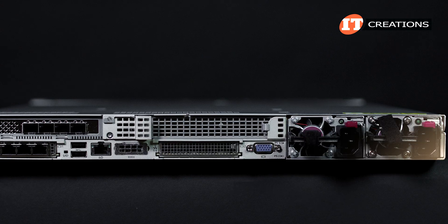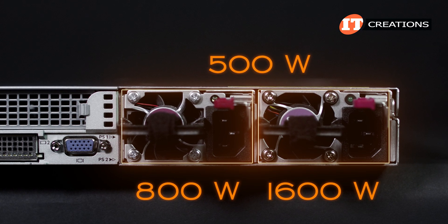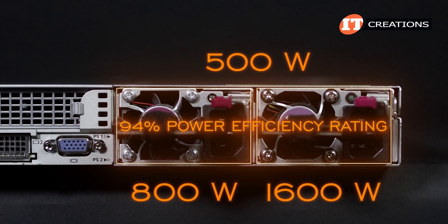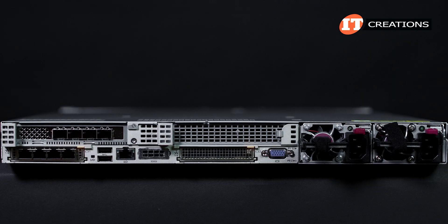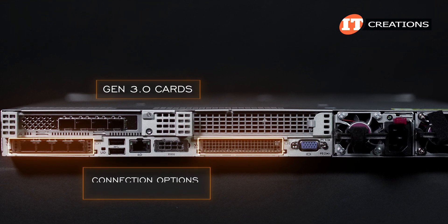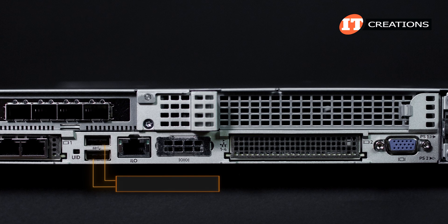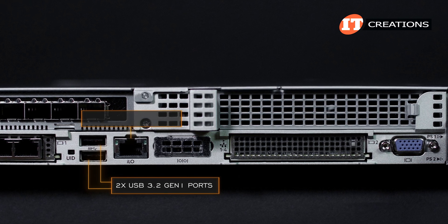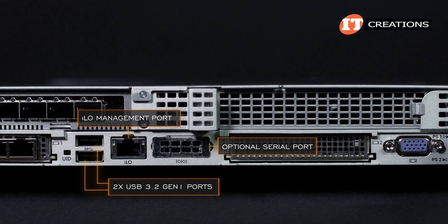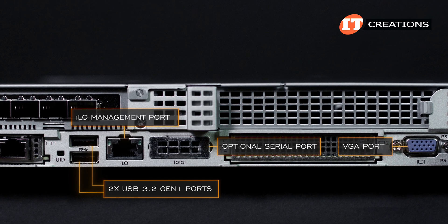On the back of the system there are dual redundant PSUs on the right with options for 500W, 800W, and 1600W, all with a 94% power efficiency rating. Dual mezzanine card slots along the bottom are for Gen 3.0 cards supporting a number of connection options. Between those OCP slots: dual USB 3.2 Gen 1 ports, an integrated lights-out management port, and an optional serial port. A VGA port is squeezed in between the PSU and OCP card slot.